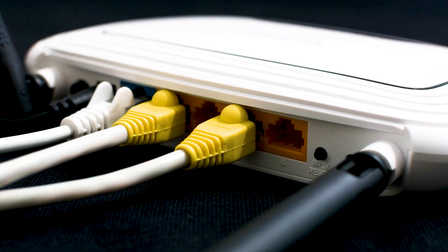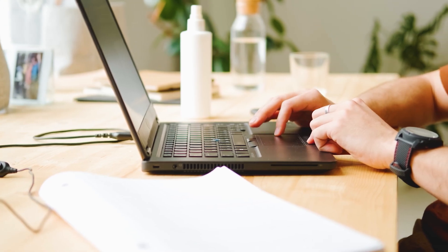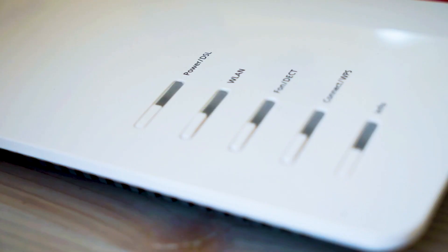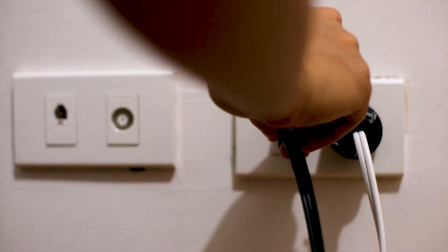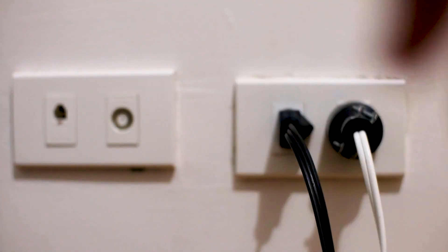Not all routers have this, but if yours does, go ahead and give this a try. If hitting the reset button doesn't work, then let's go on to this next method, and that's to find the router that is giving you Wi-Fi and go ahead and unplug the power to that for 60 seconds. Then plug it back in. If that doesn't work, let's go ahead and move on to the next method.